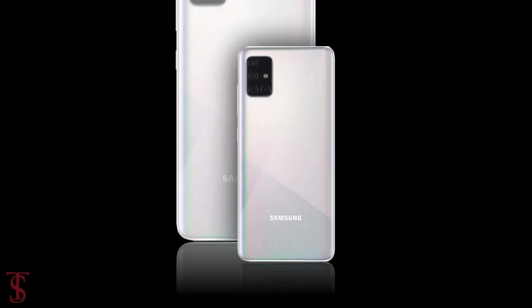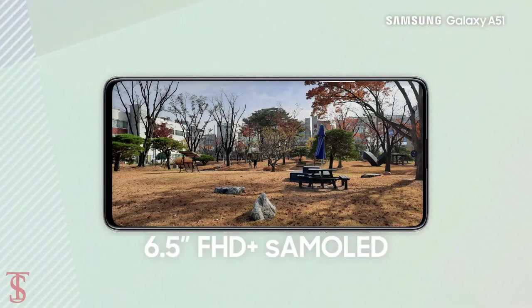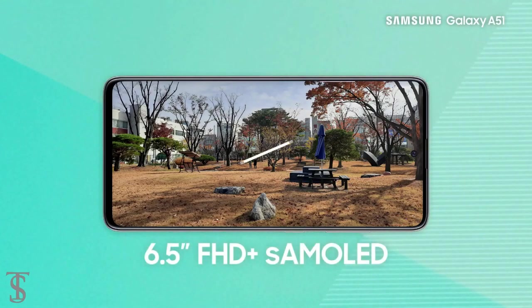Talking about the specifications, the Galaxy A51 is set to feature a 6.5-inch Super AMOLED Infinity-O display with Full HD resolution.